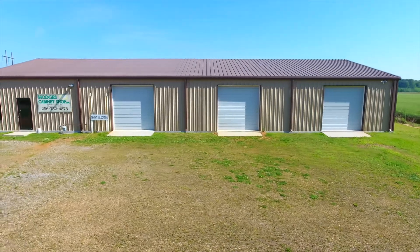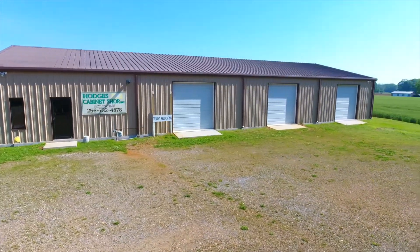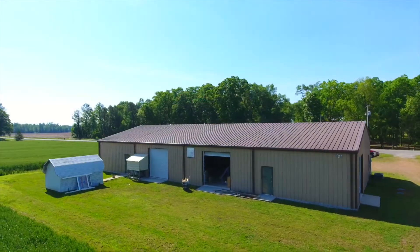Currently used as a cabinet shop, this 50 by 100 foot commercial building is situated on over an acre of land in Elkmont. There are six overhead doors plus a storage building in the back.